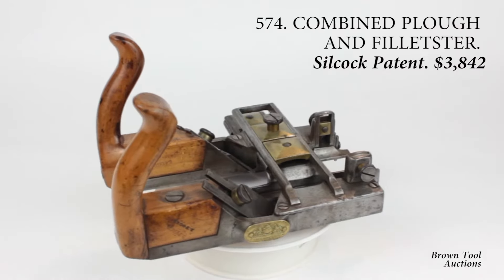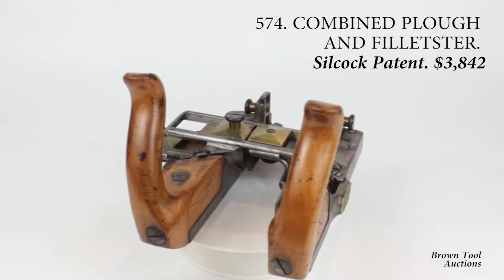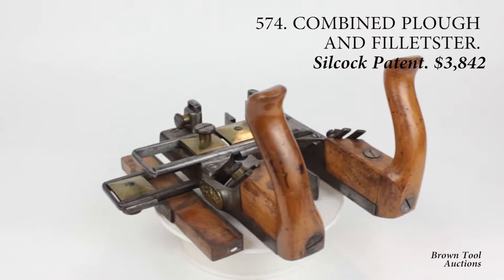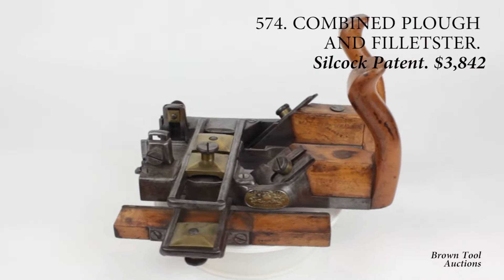The plow plane invented by James Silcock in 1844 is the earliest patented plow plane invented in Great Britain. This one includes a second fence, used to make filletster cuts, which makes it nearly unique.